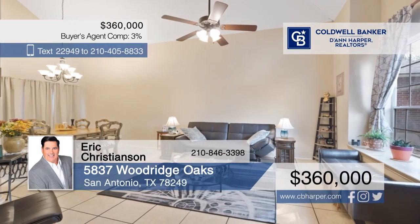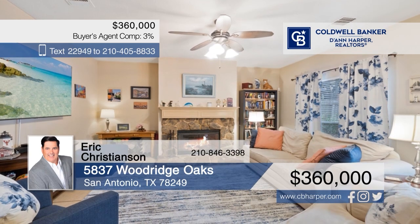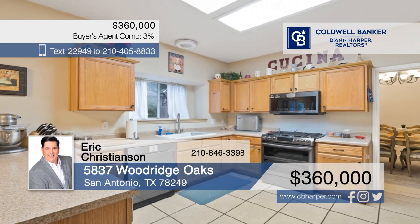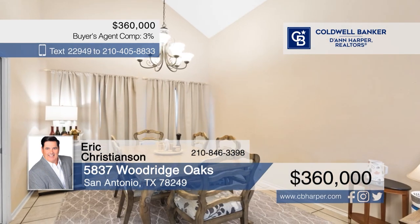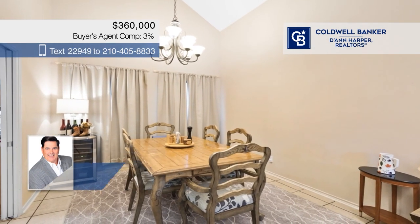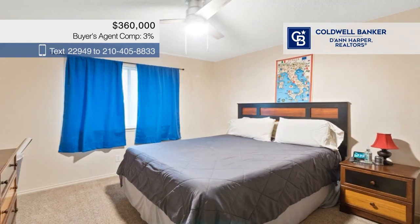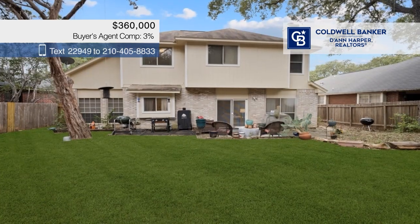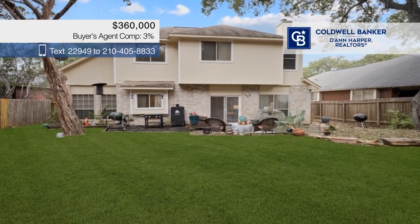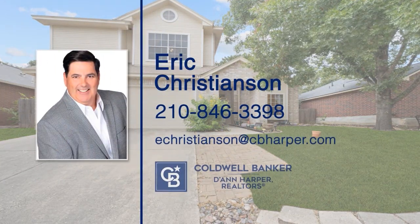Welcome home to this spacious retreat. As you step inside, you're greeted by soaring vaulted ceilings and two inviting living spaces, one with a cozy fireplace. The open kitchen is equipped with updated appliances. There are four bedrooms and two and a half baths. The large backyard provides ample shade for warm days, making it an ideal spot for outdoor gatherings. Call Eric Christensen today.